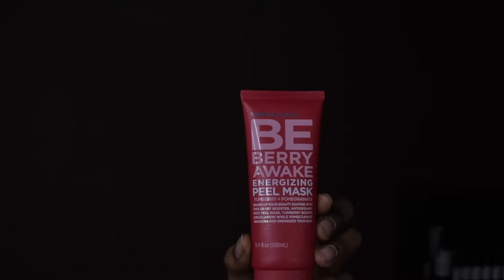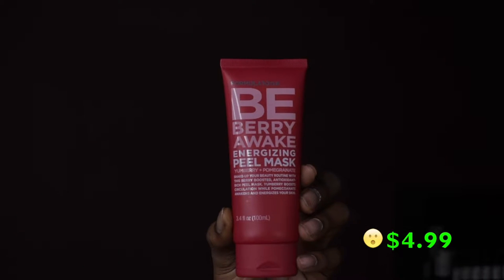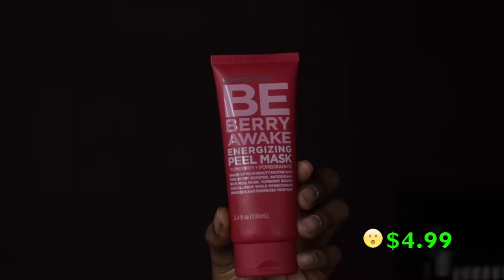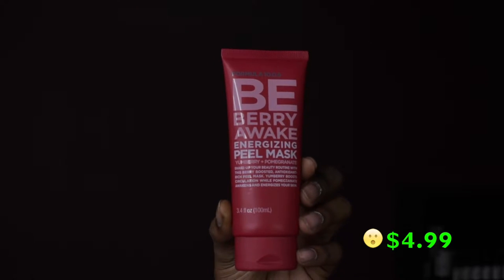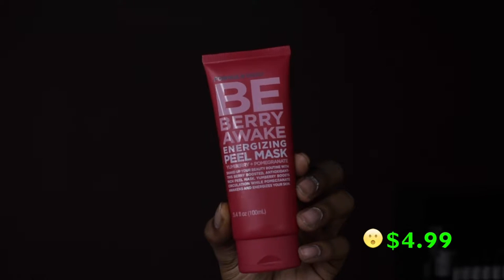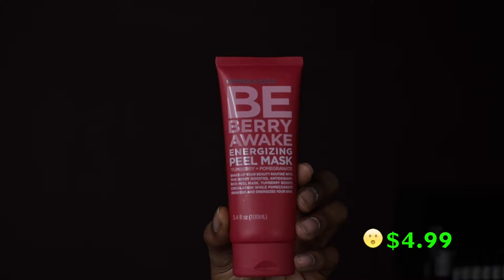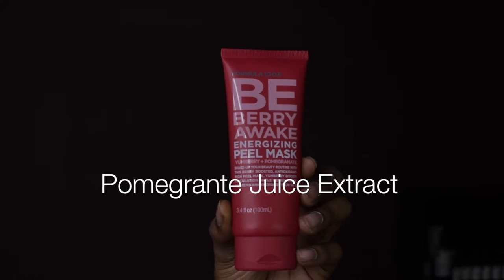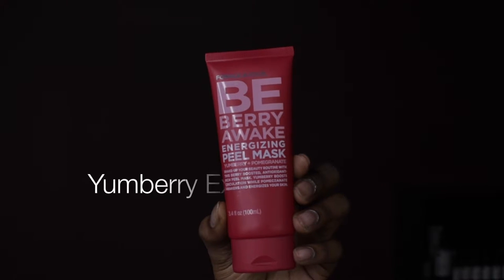Alright, I'm back. So I went to Marshall's and I found Formula 10.06 the Berry Awake Energizing Peel Mask with yum berry and pomegranate. It says: shake up your beauty routine with this berry-boosted antioxidant-rich peel mask. Yum berry boosts circulation while pomegranate awakens and energizes your skin. This contains niacinamide, pomegranate juice extract, yum berry extract, and vitamin E.